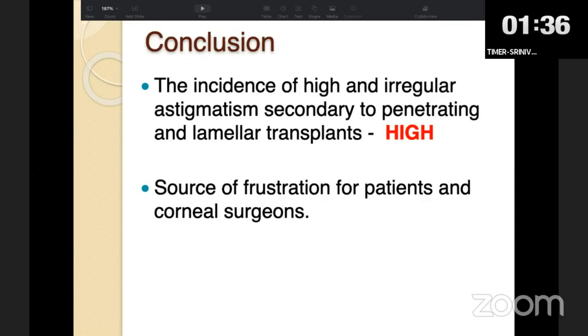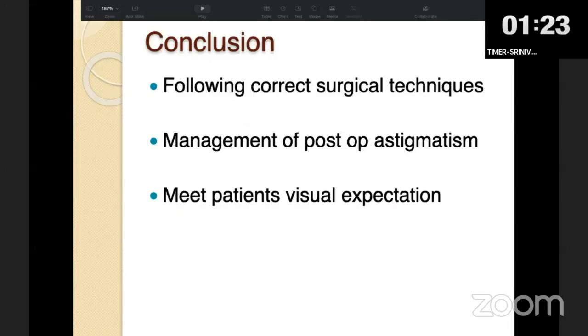To conclude: any keratoplasty procedure carries a chance of high or irregular astigmatism, which can be a source of frustration for both patients and corneal surgeons. The focus should be on following a very good surgical technique intraoperatively and managing post-operative astigmatism properly so as to meet the patient's visual expectations. Thank you.